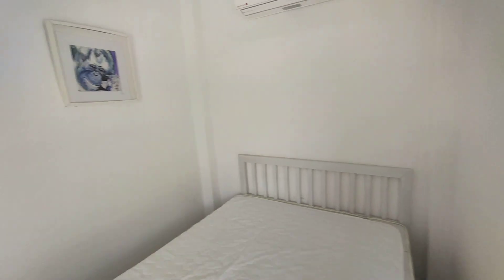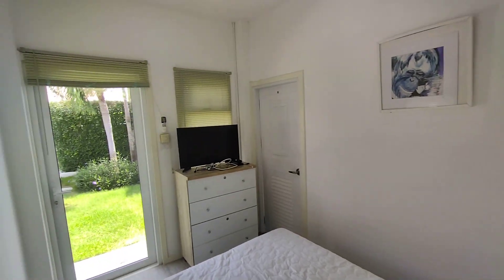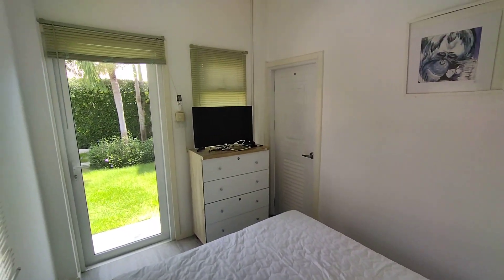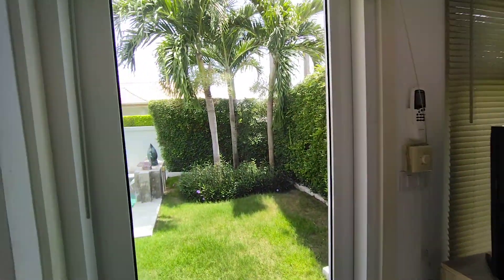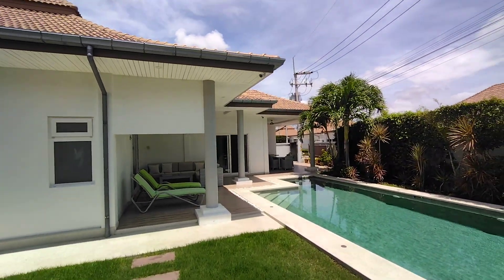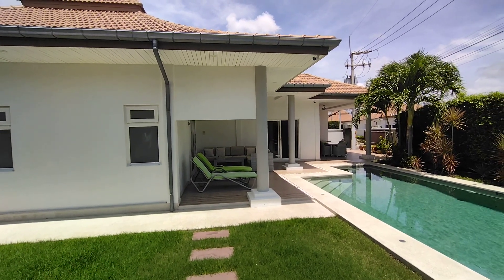It could be repurposed — maybe a small exercise room or office. Good size for that I think. As a guest room it would be okay for short-term stays. Okay, I'm going to stop this one now and we'll go into the main house.